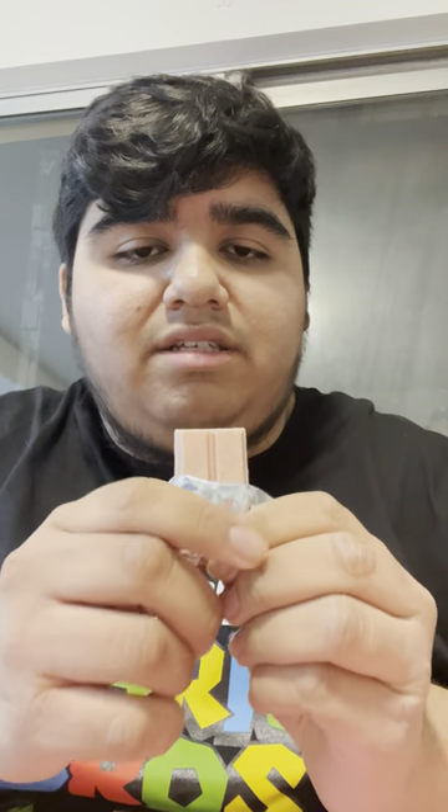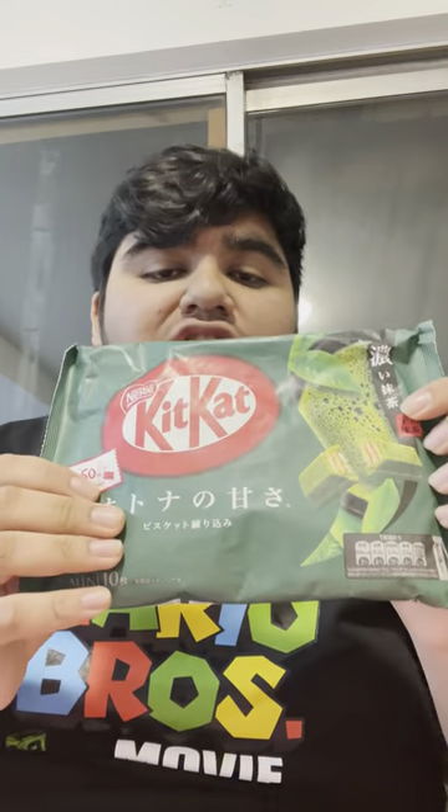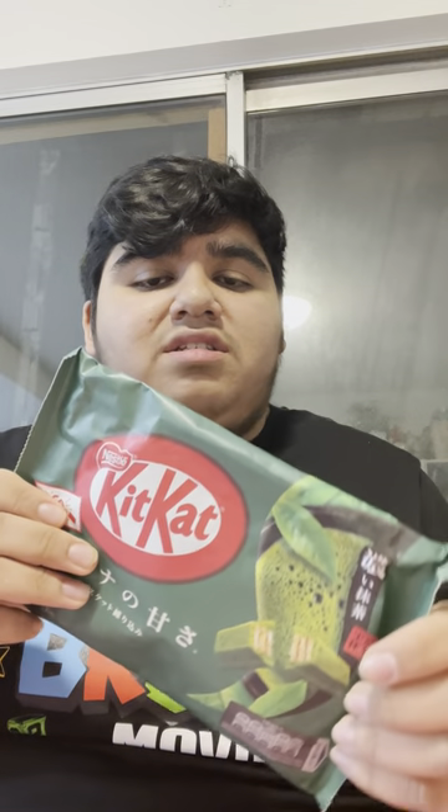This is what it looks like on the inside. Let me try it. This is good — almost kind of like a citrus flavor, you know? This is good. Yeah, a citrus flavor.